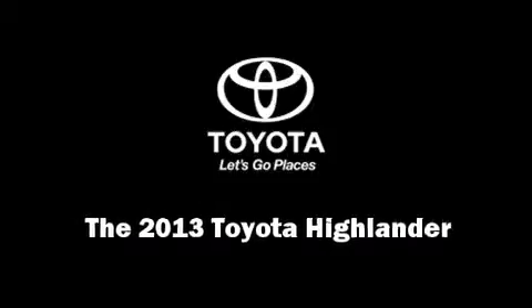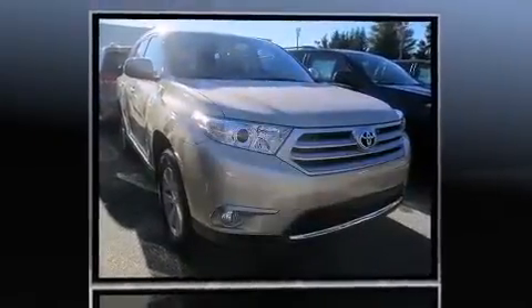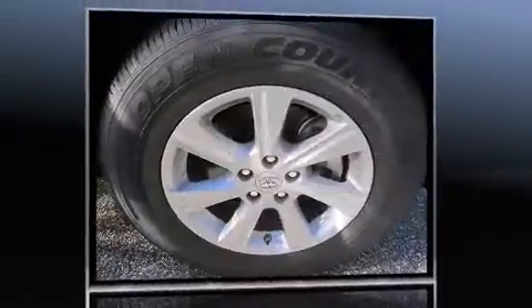Outstanding design defines the 2013 Toyota Highlander. Under the hood, you'll find a six-cylinder engine with more than 270 horsepower. And for added security, Dynamic Stability Control supplements the drivetrain.